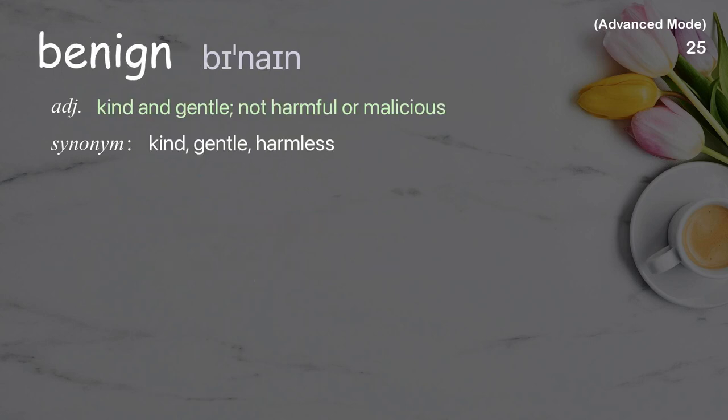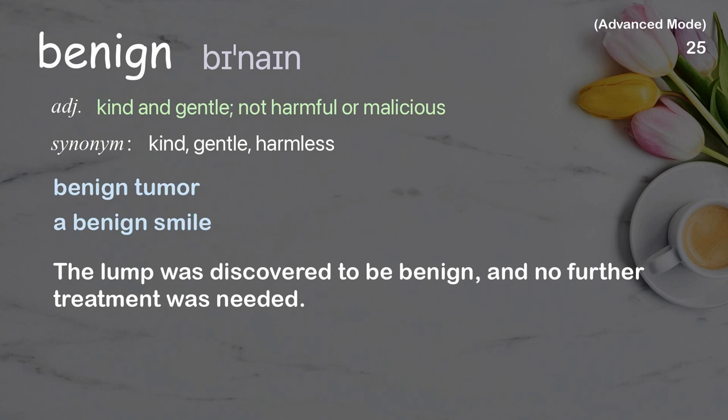Benign: Kind and gentle; not harmful or malicious. Examples: Benign tumor, A benign smile. The lump was discovered to be benign, and no further treatment was needed.